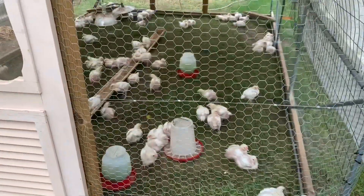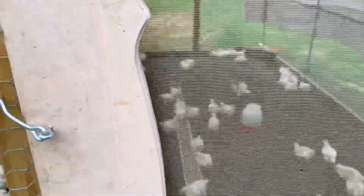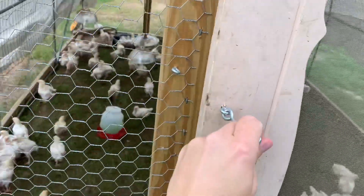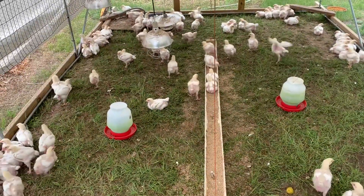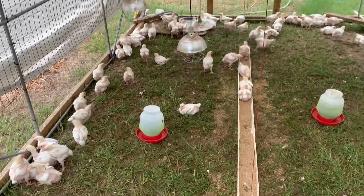We started with 104 — they sent us extra since we ordered 100. We lost one in shipping, lost two more in the two days after that, putting us down to 100. Then we had one with a bad leg, so we took that one out of its misery. We're now at 99 meat birds.